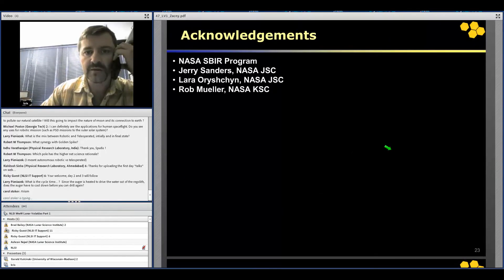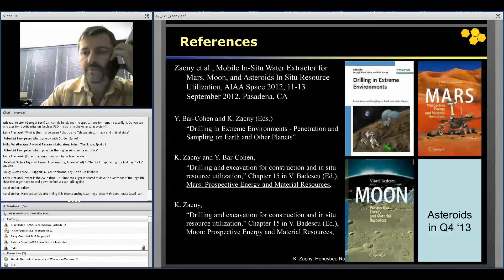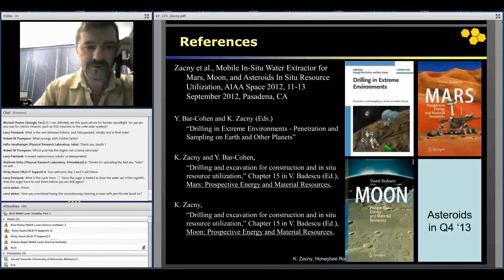This work was funded by the NASA SBIR program. We would like to acknowledge Jerry Sanders and Lara Orishin from NASA Johnson Space Center and Rob Miller from Kennedy Space Center. A lot of this work has been published — there's a book about Mars Prospective Energy and Material Resources, a same-topic book about the Moon, and an asteroid book coming out pretty soon.